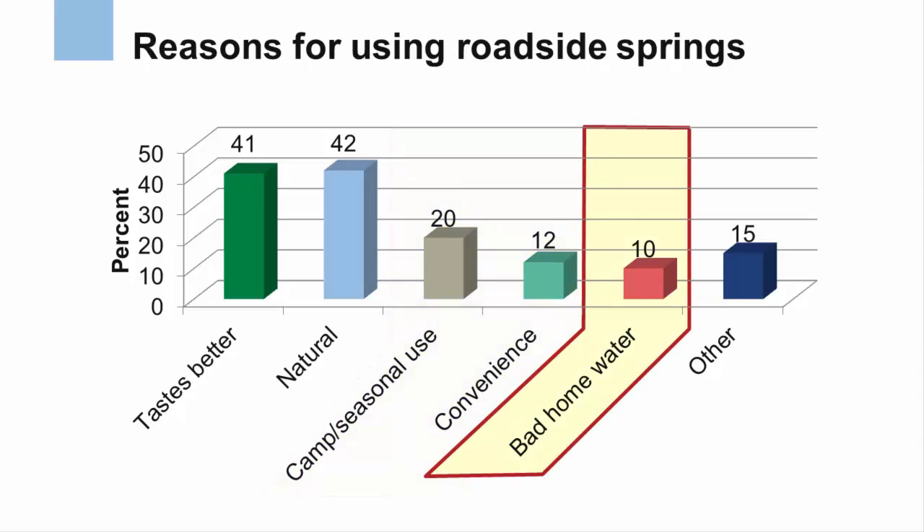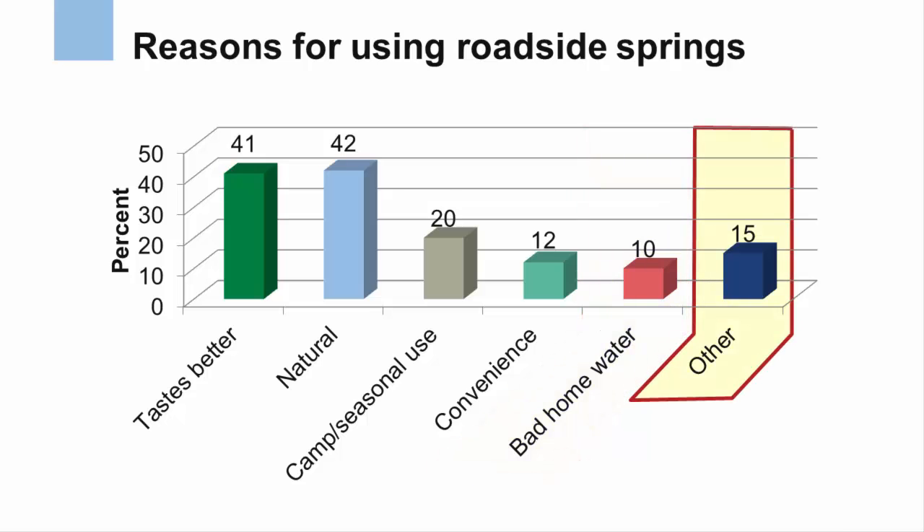Many also used roadside springs because they were close to camps or seasonal homes, or they were convenient to visit. Some used roadside springs because their home water was unfit for use or had gone dry. There were many examples of other water uses, but water for plants, gardens, and aquariums were the most common.